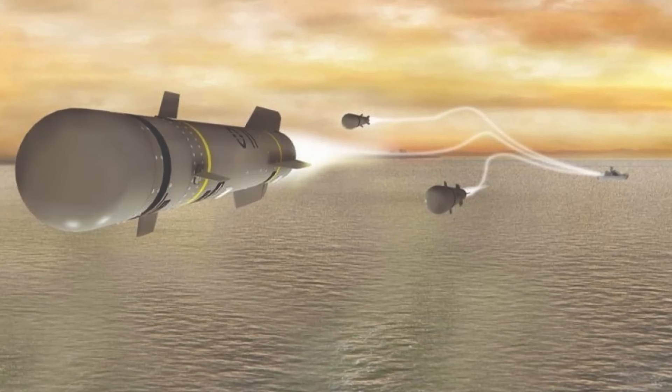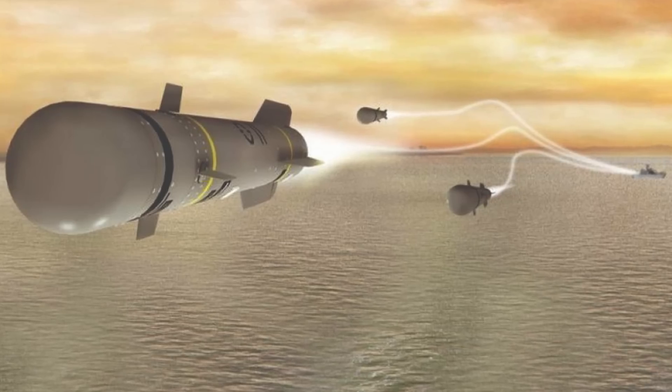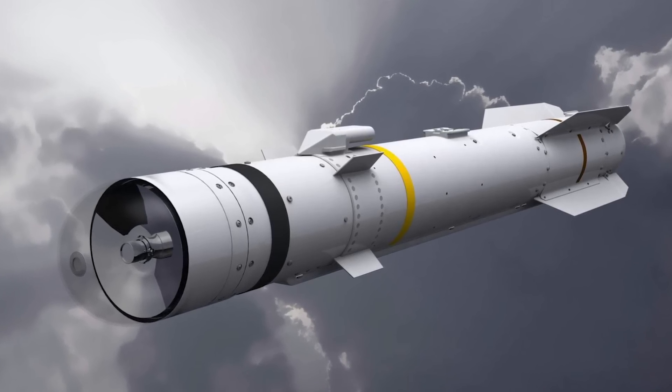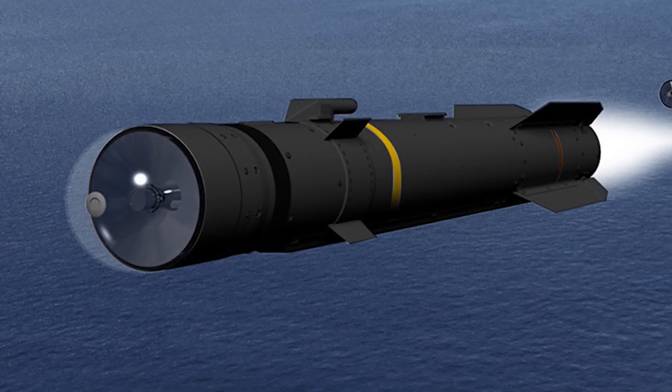The missile's seeker incorporates a terrain avoidance capability, letting it cruise at a fixed height above ground. A digital autopilot allows mid-course guidance and uses a high-accuracy digital inertial measurement system for high-precision pathfinding to locate targets at long range and in off-boresight operations. The state-of-the-art guidance system uses the target's coordinates, course, speed, distance to target, missile trajectory data, and data from other sensors to produce the optimum flight path.